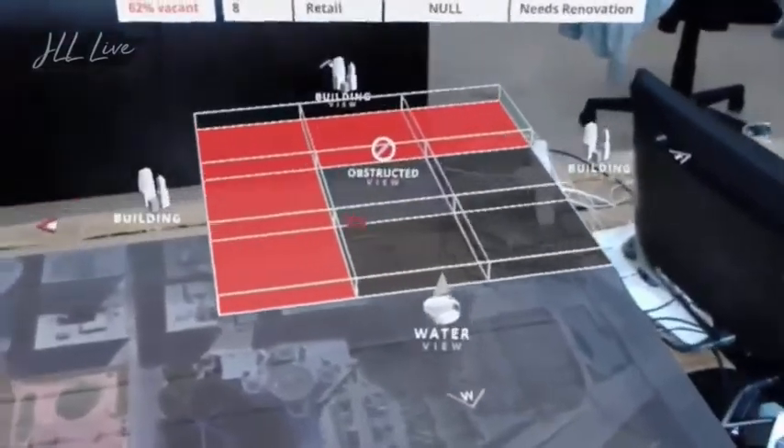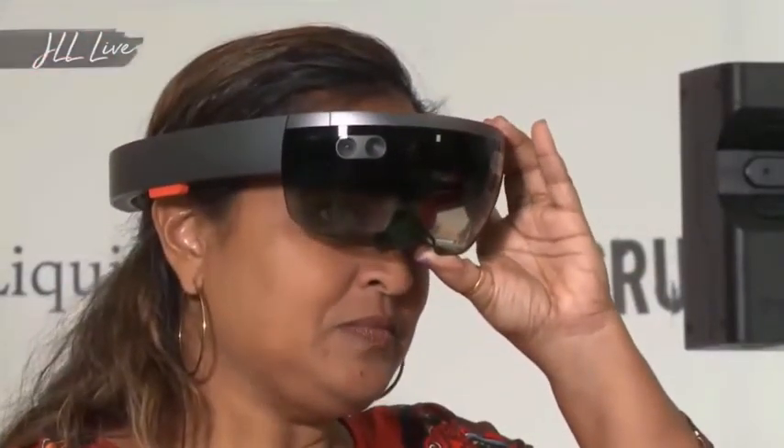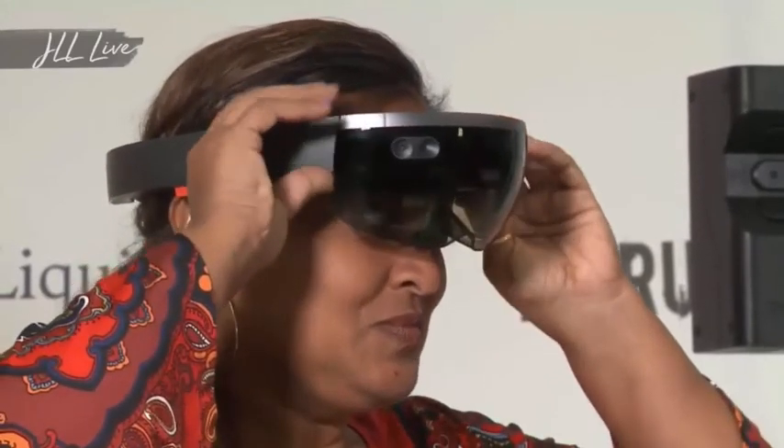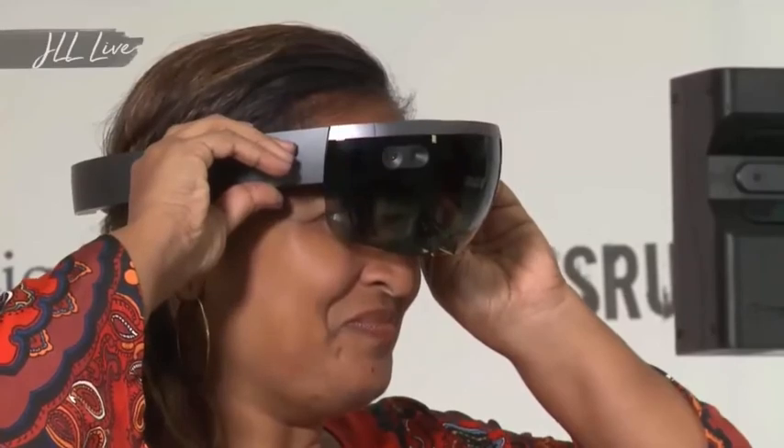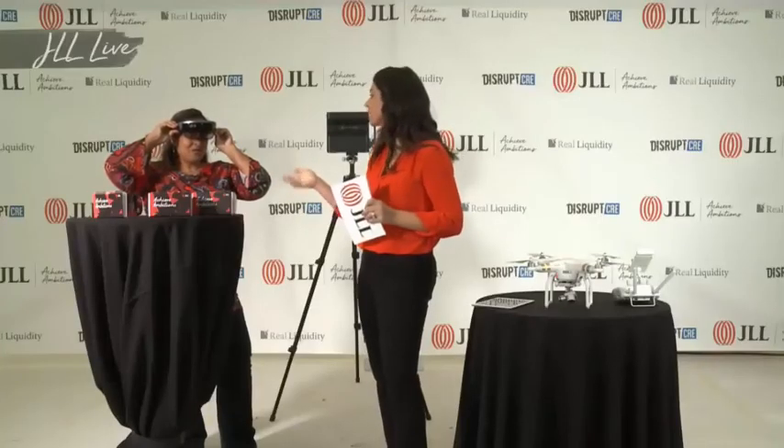You can even drill down to floor plans. You can drill down to different cities — you can pull up the Willis Tower in Chicago and then pull up another building in New York and compare them. So it's really fun.